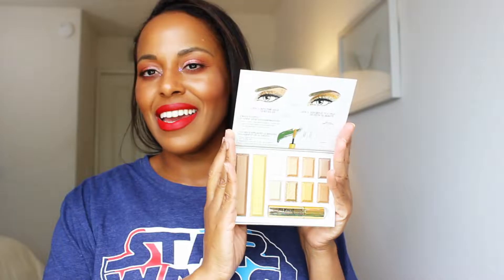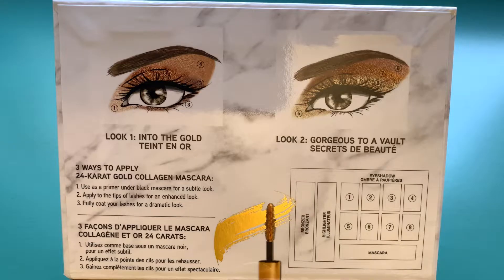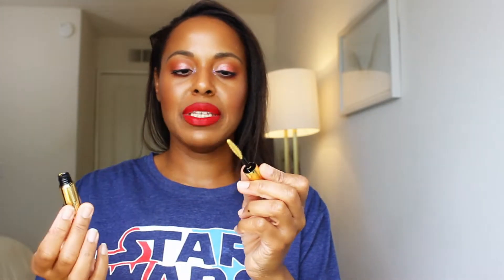This is what it looks like inside. You do have a diagram in here to kind of help you. Here's look one and here's look two. Look one is 'Into the Gold,' look two is 'Gorgeous to a Vault.' So this is the gold collagen mascara — first time I'm opening it up as well.